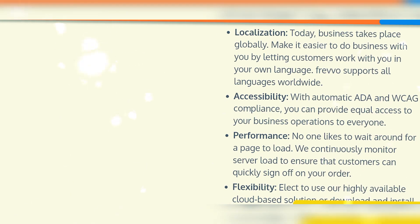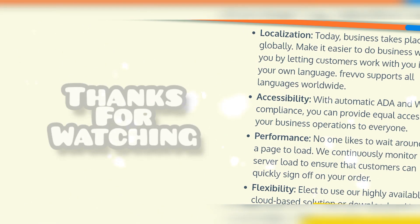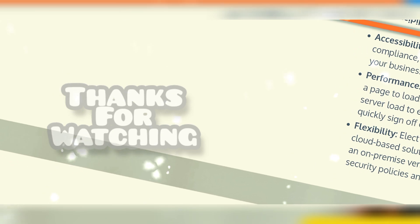Localization: today business takes place globally. Make it easier to do business with you by letting customers work with you in their own language. Additional features include accessibility, performance, and flexibility.